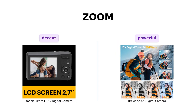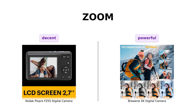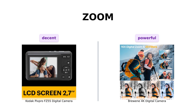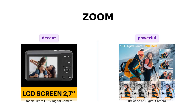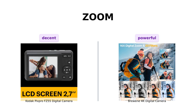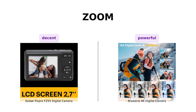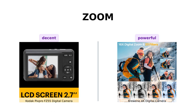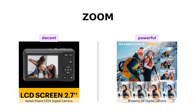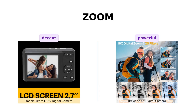Zooming in on our next category: optical zoom. The Kodak PixPro FZ55 offers a decent 5x optical zoom with a 28mm wide-angle lens. But hold on tight, because the Brewing 4K digital camera steps it up with a 16x digital zoom. It's like having a superpower to get up close and personal with your subjects. Say cheese.